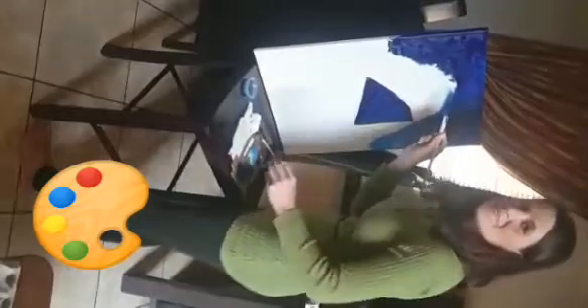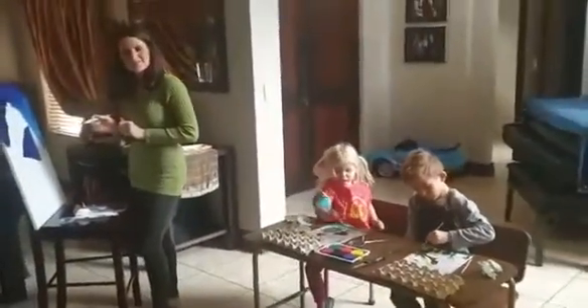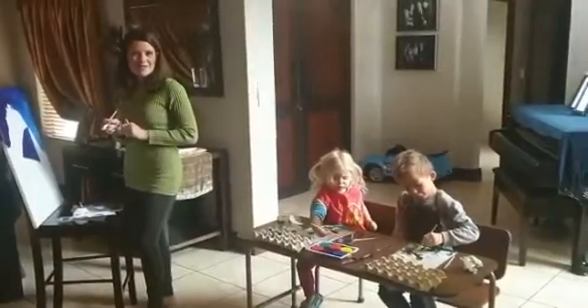And what are you painting? I am painting a kite flying in the air. I started off with the blue and I will be finishing off with a red and white a little bit later on.